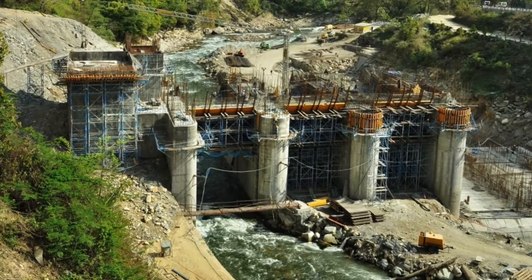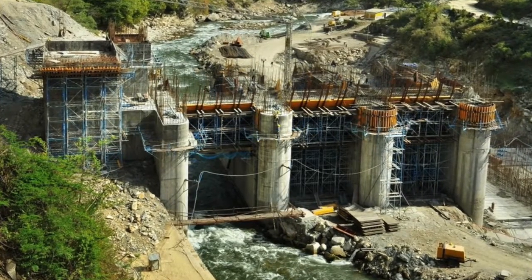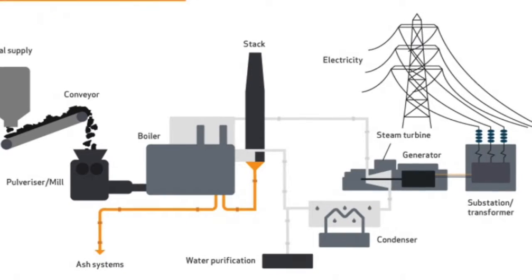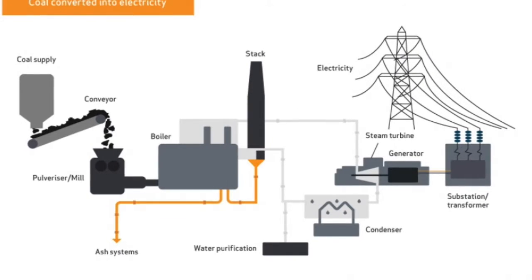Hydroelectricity power plants are very expensive to build. One plant in Brazil cost $20 billion and took 18 years to build. Coal-fired power plants are less expensive. One plant in the United States was estimated to cost between $2 and $3 million.